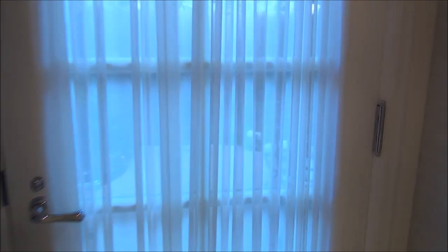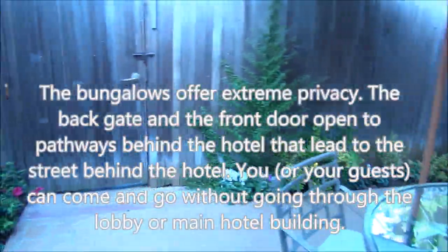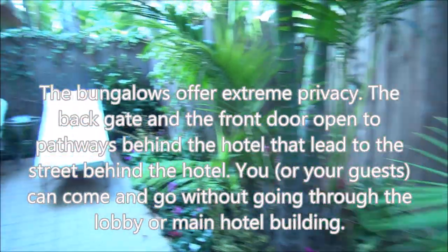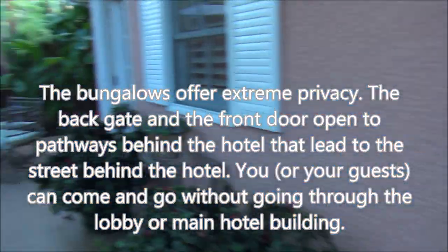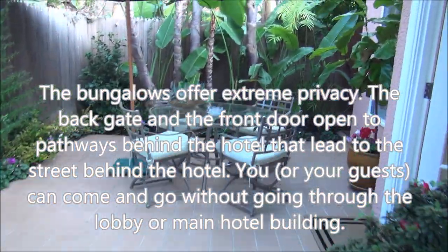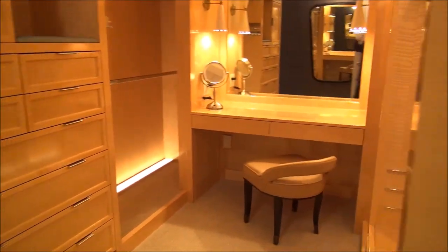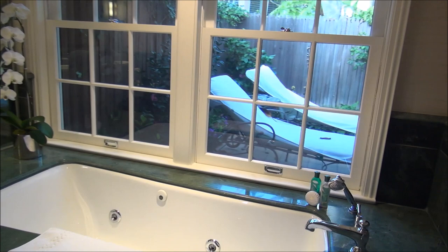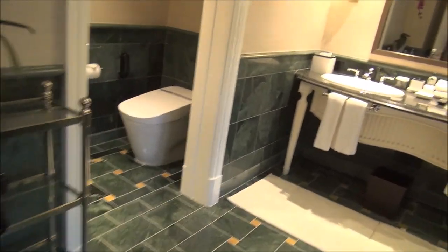Moving on, we have an outdoor patio area — your own private little outdoor space where you can have guests or have meals. Some of the other bungalows do have little outdoor jacuzzis or swimming pools, but this one does not. Coming back inside, there's a closet and dressing area, and then a beautiful master bathroom with a view out to the patio and incredible green marble throughout.